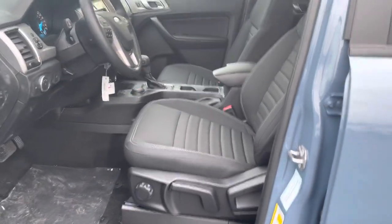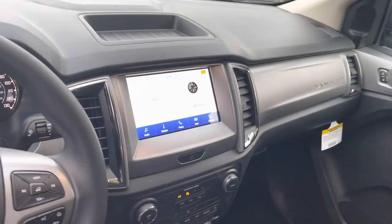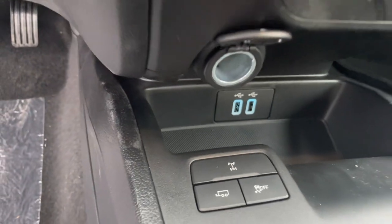Up front it has your shift-on-the-fly four-wheel drive, tilt-telescope steering wheel, Apple CarPlay, and Android Auto. His and hers temperature controls, two USBs, and a locking differential.